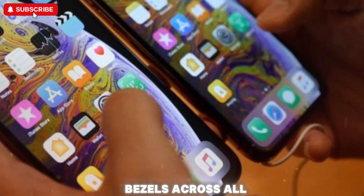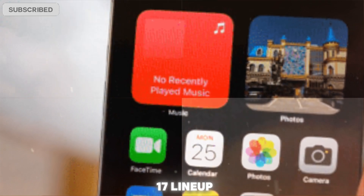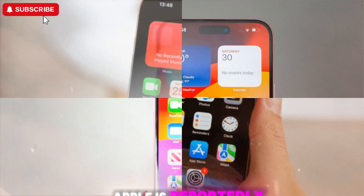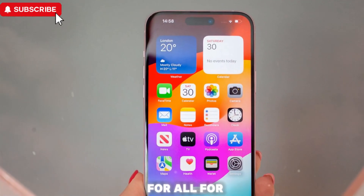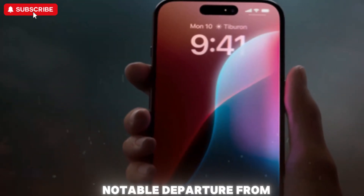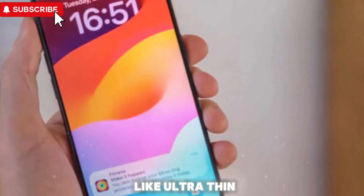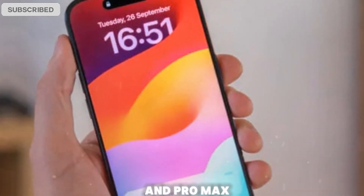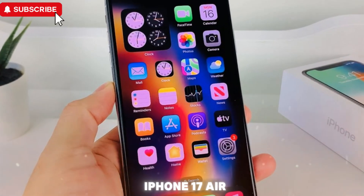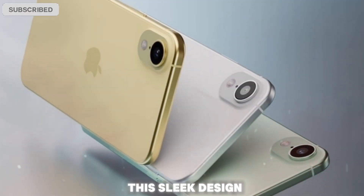One of the standout rumors surrounding the iPhone 17 lineup revolves around a significant reduction in bezel thickness. According to reliable sources, Apple is reportedly developing uniform ultra-slim bezels for all four iPhone 17 models — not just the Pro variants. This marks a notable departure from Apple's strategy with the iPhone 15 and iPhone 16 lineups, where premium features like ultra-thin bezels were largely exclusive to the Pro and Pro Max models. Even the base iPhone 17 and the much-discussed thinner model possibly replacing the Mini or Plus are expected to benefit from this sleek design enhancement.